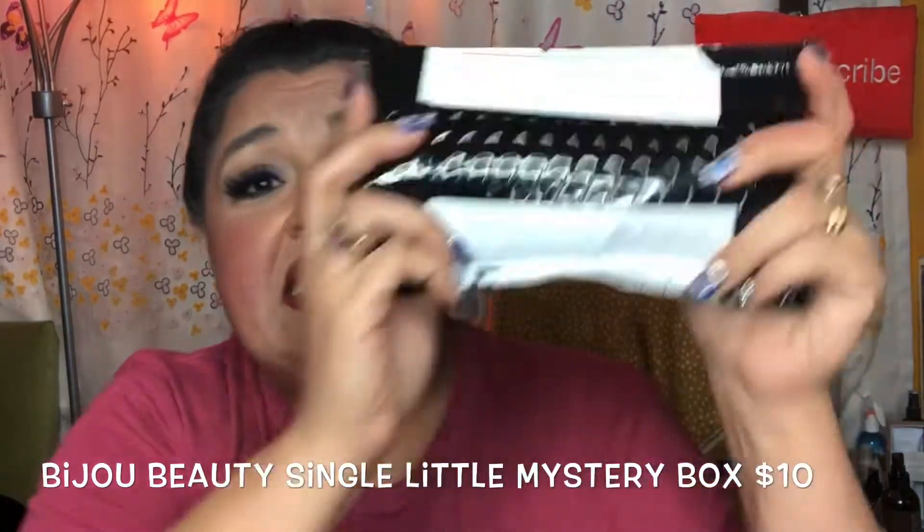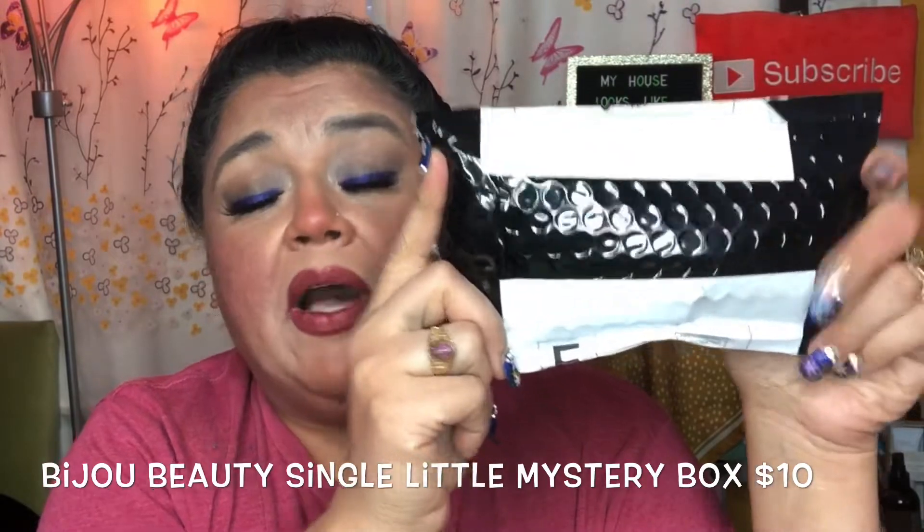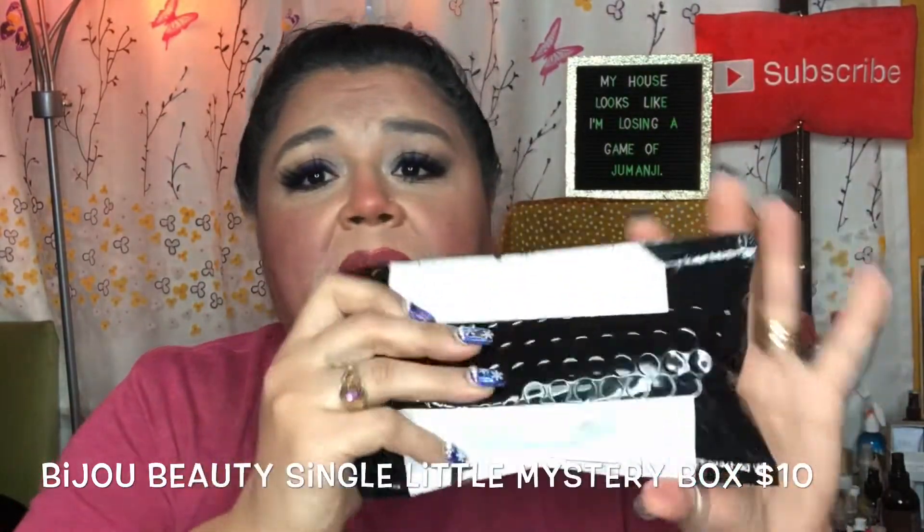Hello, my YouTube beauties, it's me again, Brenda! Today I have Bijou Beauty's Single Little Mystery Box — that's what it's called. It doesn't actually come in a box; it comes in a package like this. I've already cut into it. This is actually December's Single Little Mystery Box. From their website: 'Want to try out one time or send a little mystery gift? We are now offering single boxes for the Little Mystery tier. This is a one-time purchase and it's not a recurring charge.'